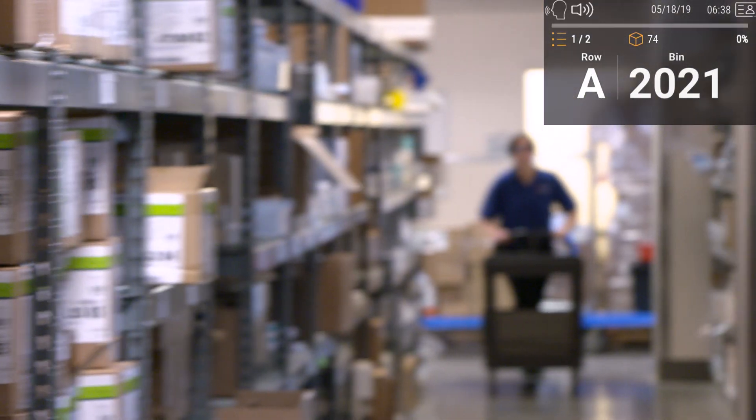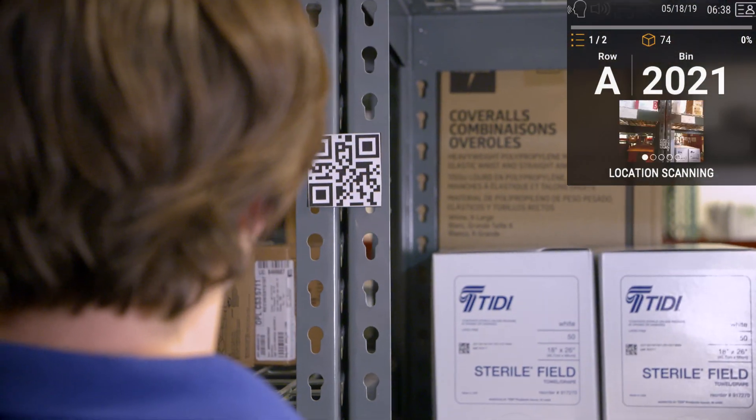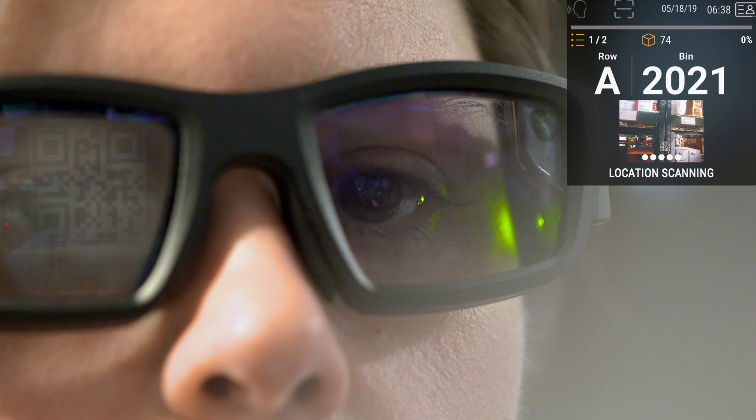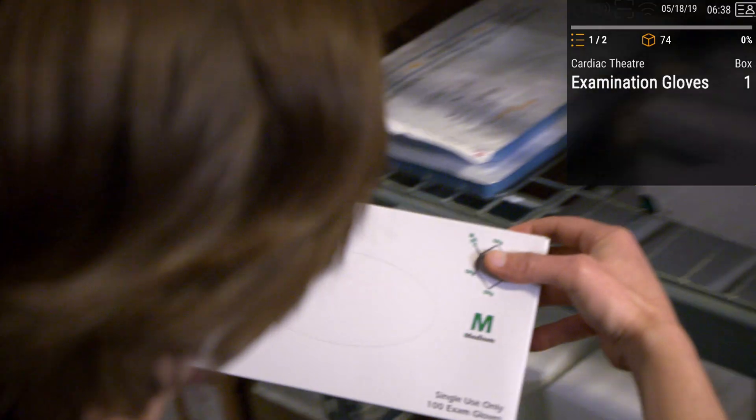Start picking. Picking list for cardiac theater. Go to row A in 2021. Enjoy hands-free voice and visual navigation. Pick one box of examination gloves.